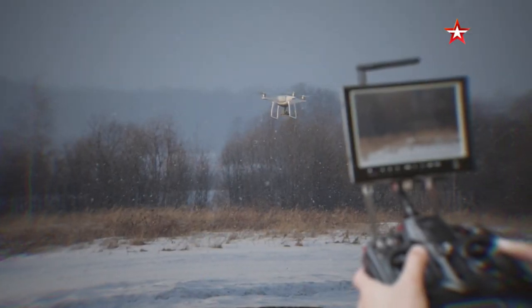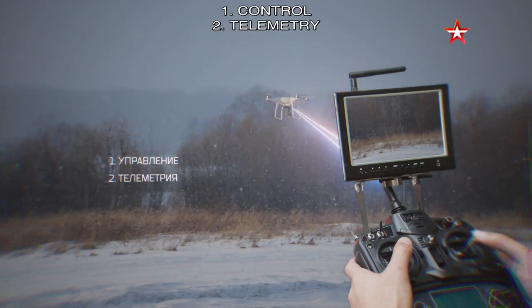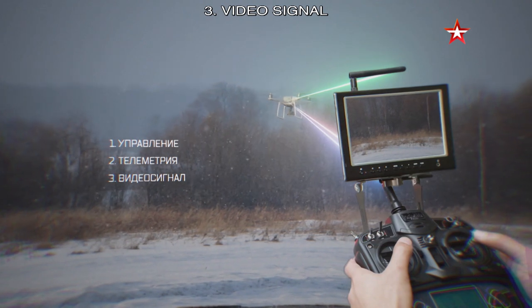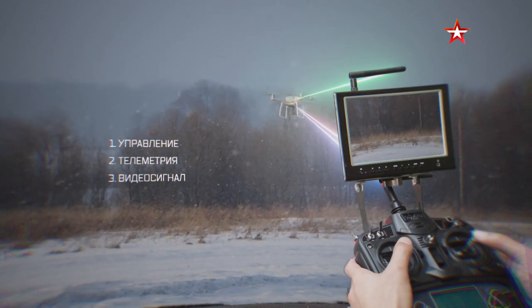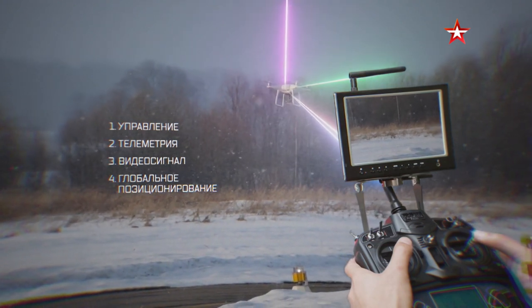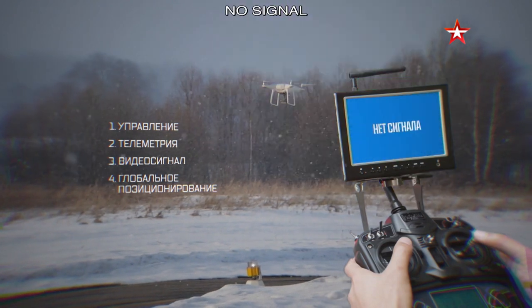The operator is connected to the drone via three channels: one for remote control, one for telemetry, and one to transfer visuals from the camera. The drone also has a fourth channel connecting it to a satellite, providing the drone with geolocation. The Repellent is capable of detecting all four of these channels.